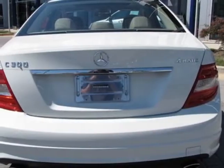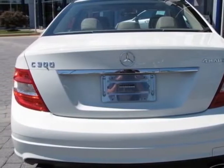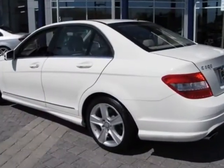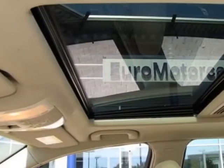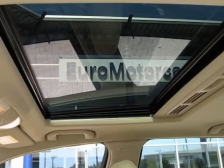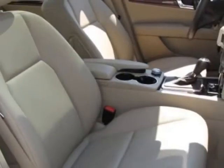This vehicle gets an estimated 18 miles per gallon in the city and an estimated 25 on the highway. The C-Class boasts a 3.0-liter engine and has a 7-speed automatic transmission.